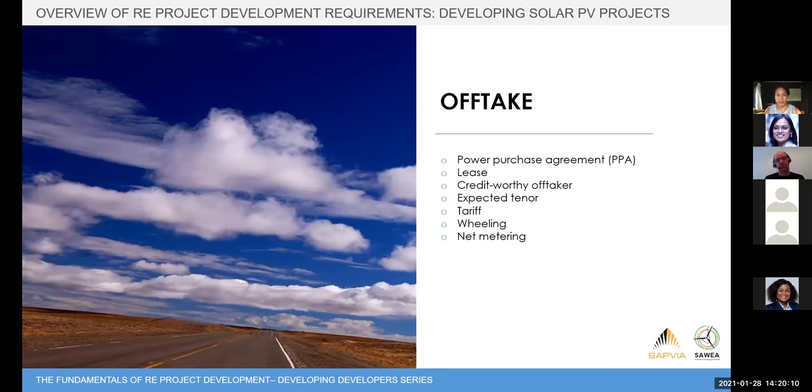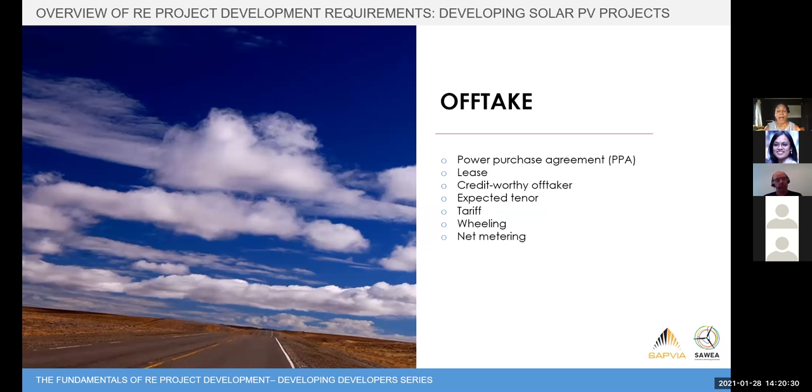The next area in our framework is offtake. In South Africa, we have the REIPP process which allows under a tender setup for you to sell power directly to Eskom. What the bank will look for when funding your project is a Power Purchase Agreement of some sort — the ability to sell power to an entity. Under the offtake, you need the agreement with whoever that entity is; ideally they need to be a creditworthy offtaker. The bank will look at whether they're going to be able to pay you for that power over the life of the project — ideally 20 years — and what your tariff is.